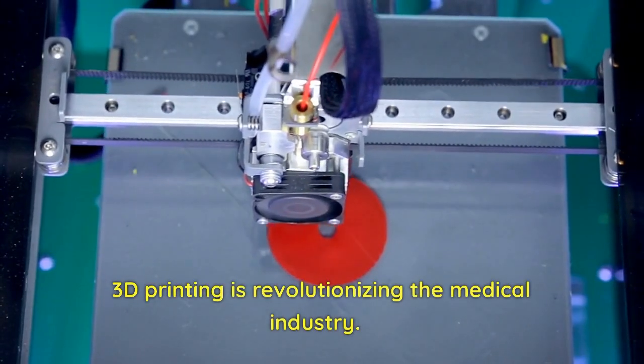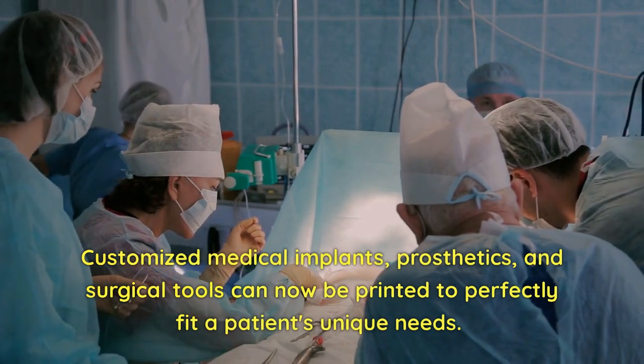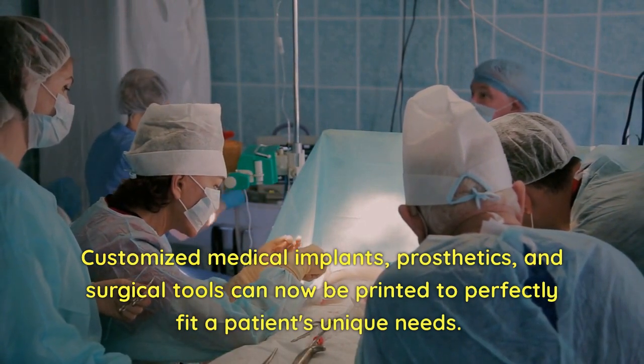Medical Industry. 3D printing is revolutionizing the medical industry. Customized medical implants, prosthetics, and surgical tools can now be printed to perfectly fit a patient's unique needs.